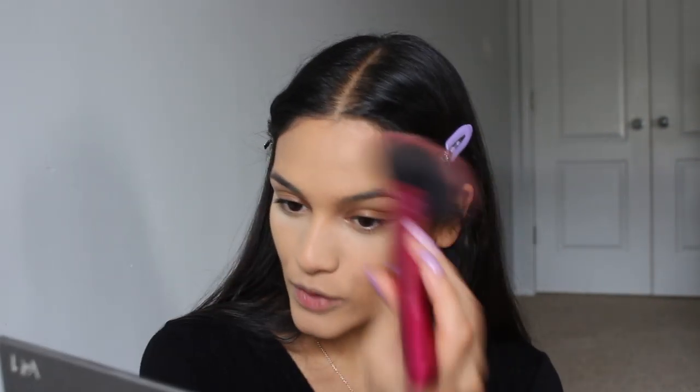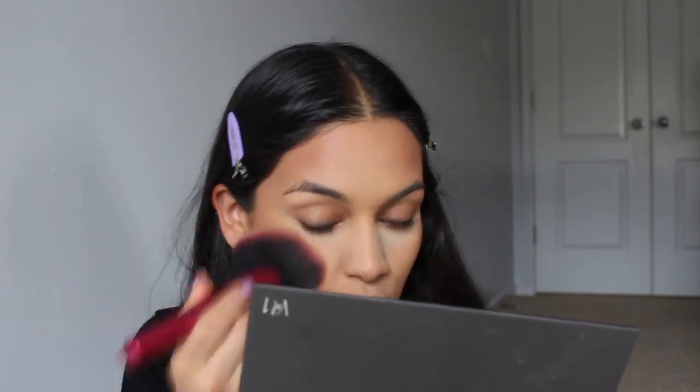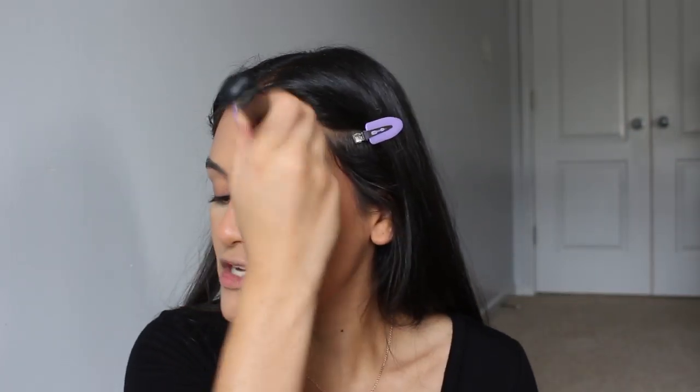For bronzer I always use the Becca bronzer in Bronze Bondi — it's beautiful for my skin tone, though they have lighter options for fair skin. I like to apply my bronzer kind of everywhere when being photographed because the bright flash washes out your face shape and depth. If you pack on the bronzer you won't lose that definition. I put some on my nose too since the middle of your face is where light hits most.